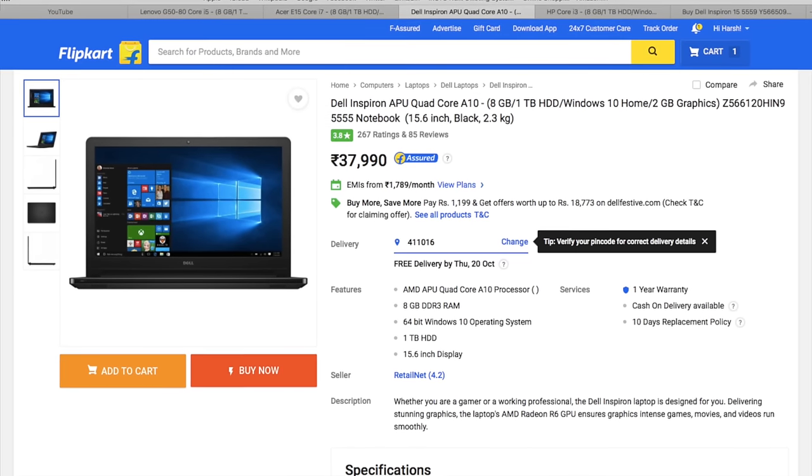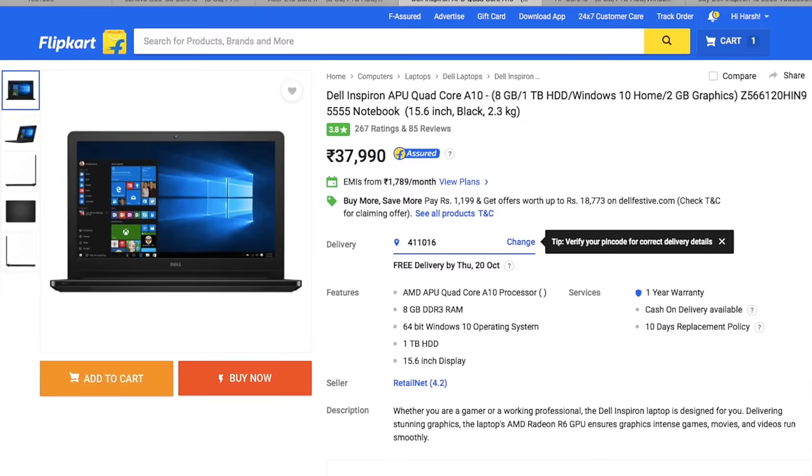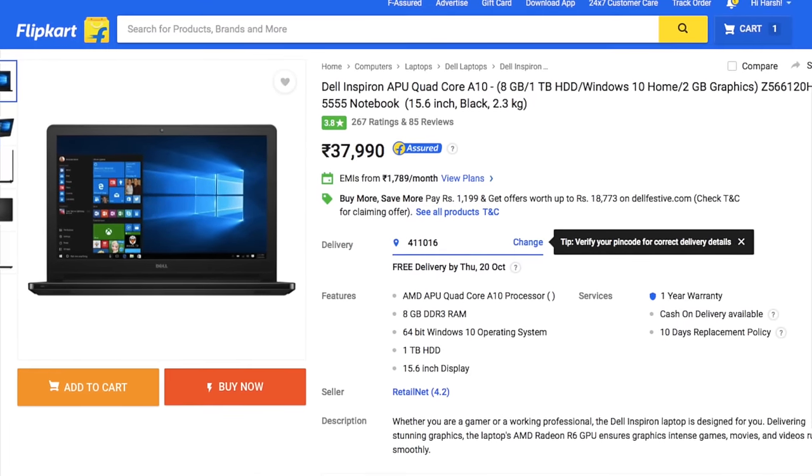Without further delay, at number 5 we have the Dell Inspiron 5555. This one comes for a price of Rs 38,000 — the only one in the top 5 which is under 40,000. It runs on an APU Octa-Core A10 chip which is not Intel Core i5 but is equivalent, so the processing power will be great. It has 8 GB of RAM, 2 GB of graphics, 1 TB of hard disk, and Windows 10 Home Edition. So for 38,000 you won't get anything better. If your budget is under 40,000, I recommend this laptop. It is available on Flipkart and a link will be in the description below.